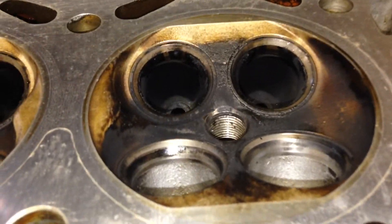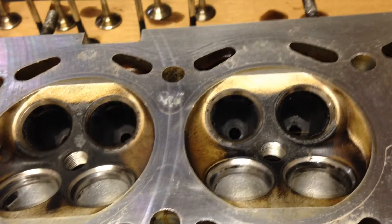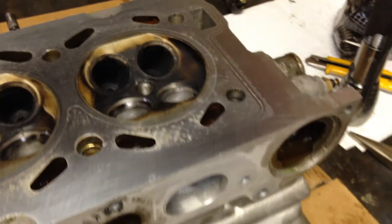So yeah, here we are. I don't really know what to do at this point other than put a really nice good set of expensive valve stem seals on it and try again. If anybody has any comments on what they think it might be, just let me know. I wish I knew myself what was going on here.